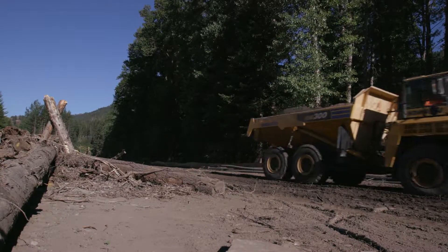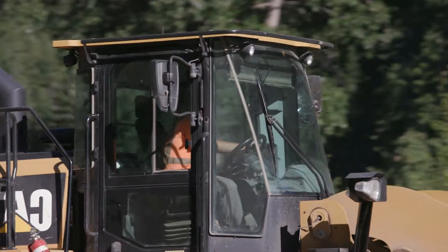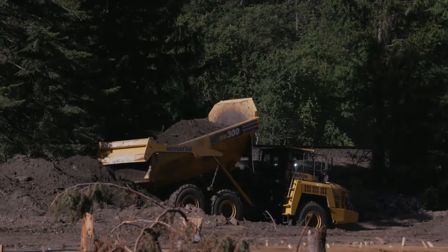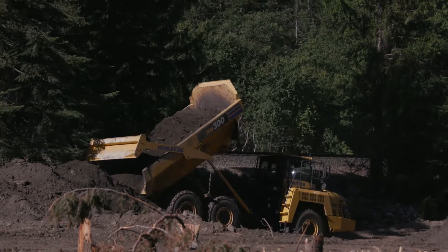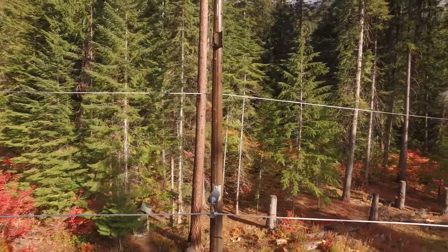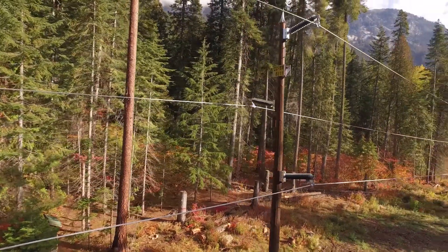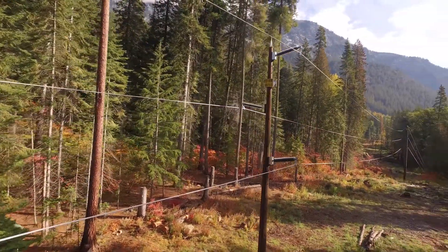We ended up relocating a dozen poles, and it moved probably two or three hundred yards out of the wetland and up to Upper White Pine Road. This line that we were working on is actually one of the original lines installed in the early 1930s. We took some of that aging infrastructure and replaced it with upgraded steel poles that will be here servicing for many, many more years.